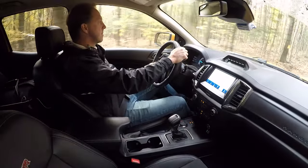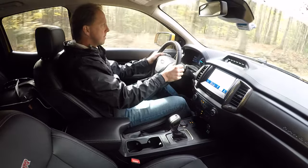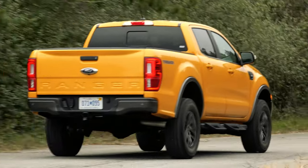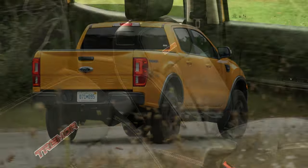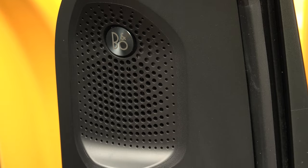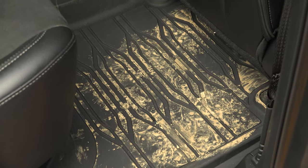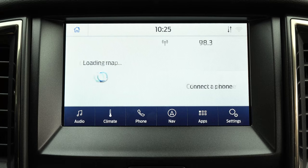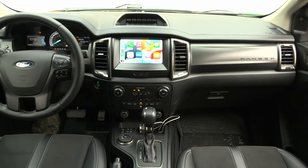Though not as pristinely smooth as the new Frontier in this regard, even with the Tremor package, this is a comfortable daily driver with a high degree of coddling. The leather seats with suede inserts, the B&O sound system, 2 USB ports in the rear, rubber floor liners, heated seats, adaptive cruise control and navigation give this an F-150 aura.